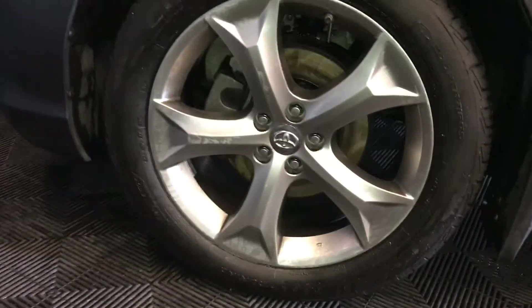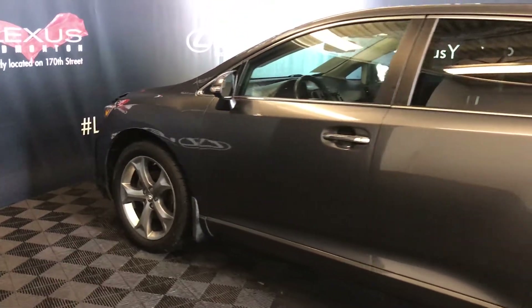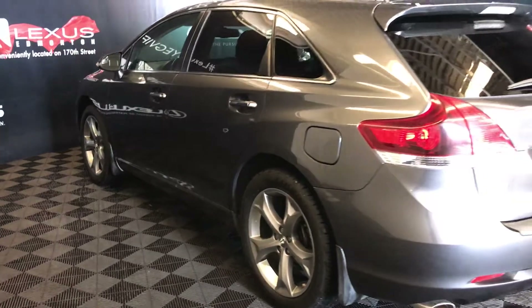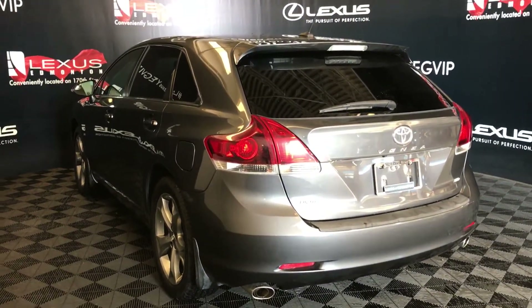20-inch wheels, keyless entry, aftermarket engine remote start. Roof mount over a spoiler, dual exhaust, remote trunk release, and the trunk is powered.